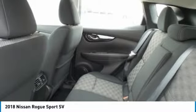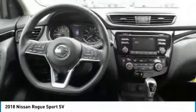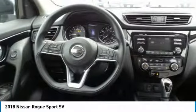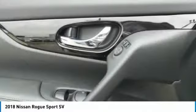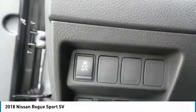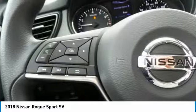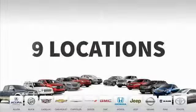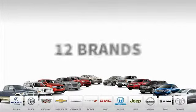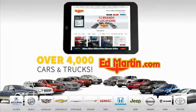This isn't just a vehicle, it's an experience. So stop in for a test drive today. 9 convenient locations, 12 top-selling brands, and over 4,000 new and used cars and trucks online at edmartin.com. Ed Martin is the only name you need to know.